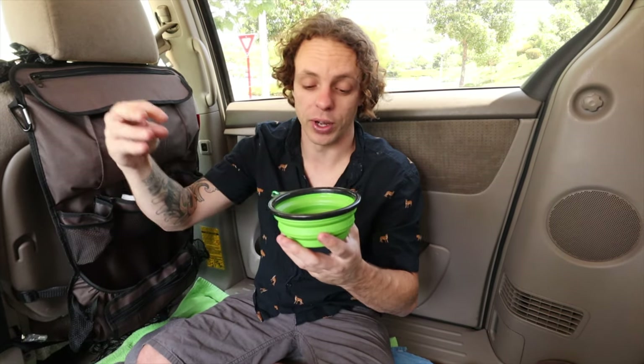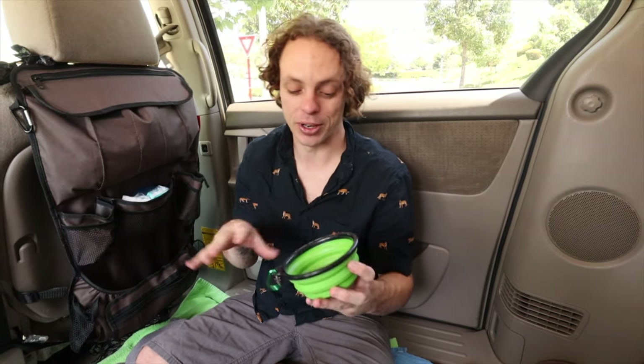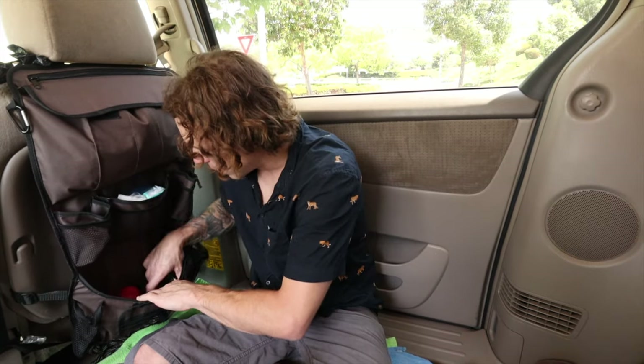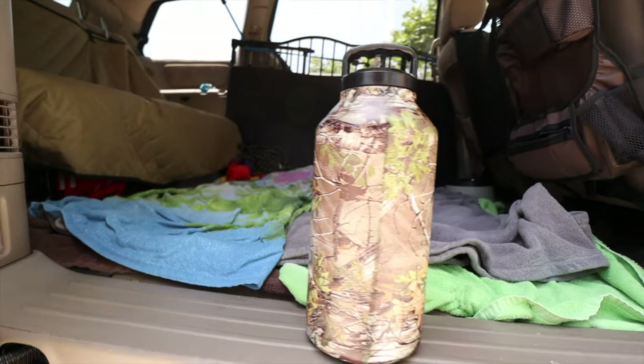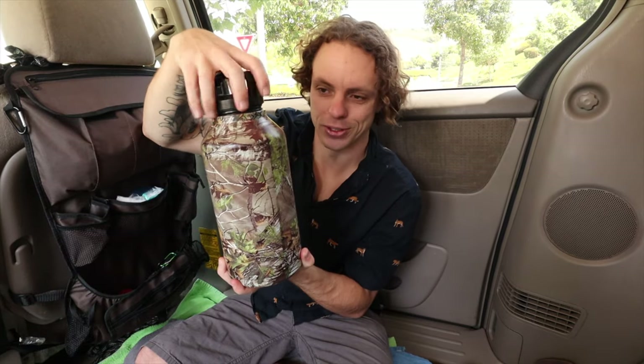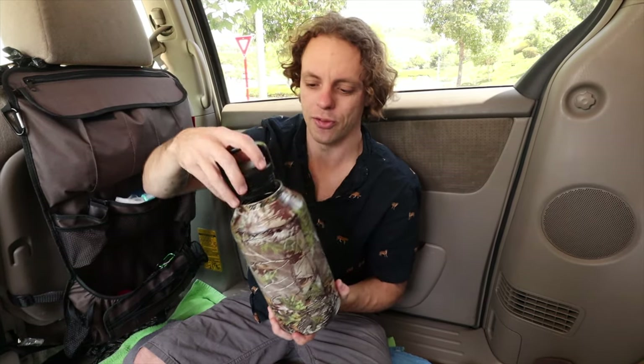We've got one of these silicone dog bowls — you can use it for water or food. Sophie freaks out when a bowl makes any noise, like food rolling and hitting the side of a metal bowl. She gets timid and won't eat. So we figured out that soft textures like this work really well, plus they're easy to clean and take up almost no room. I also keep a Kong in there for the dogs. And then we have a huge water bottle — I think it's 64 ounces — that we carry. We got a camo one because it was on sale. It holds a ton of water for the pups.